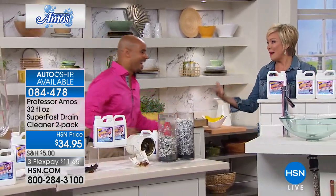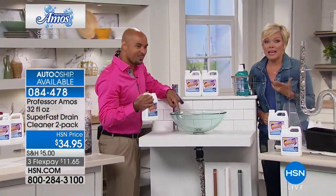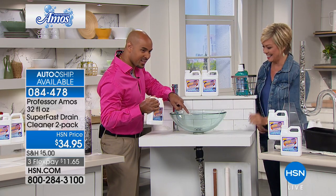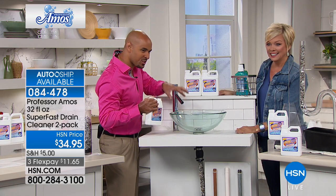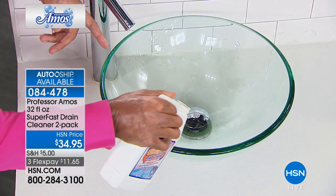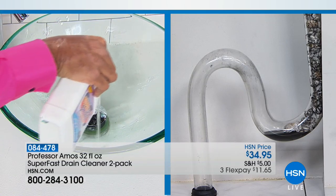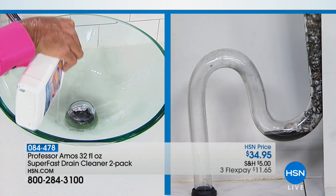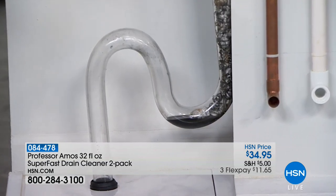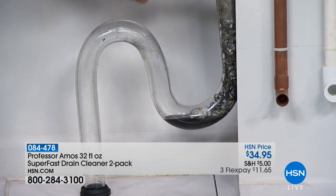Kitchen sink, bathroom sink, shower stalls, laundry room, the toilet — anything with a drain, it's inevitable it's going to plug up at some point. Having this on hand makes you sleep better at night. I just want to show you how nice — you would never put one of those toxic chemicals on this glass sink. If you put acid or bleach or ammonia on there it'll etch your glass, it'll rust out your fixtures. I'm pouring our Super Fast right down that sink — it's not going to hurt it. We've been using this sink here at HSN for the last 10 years.